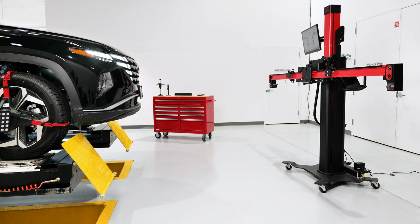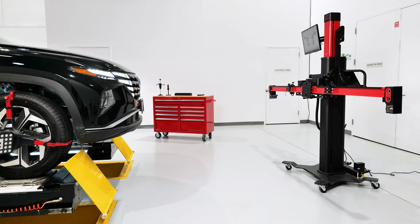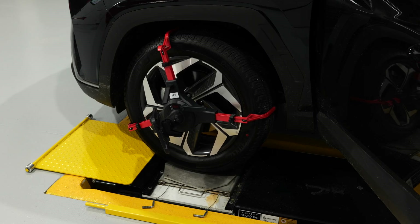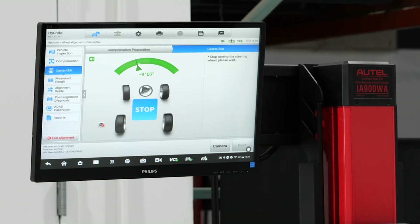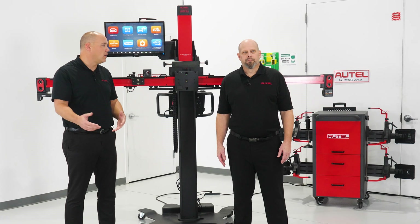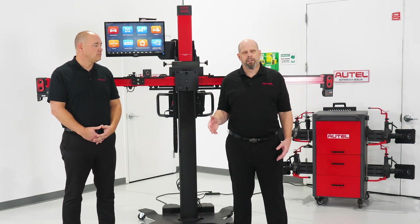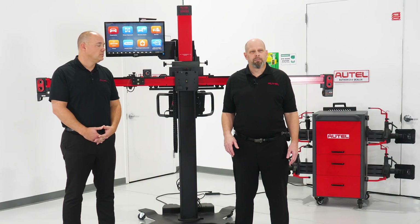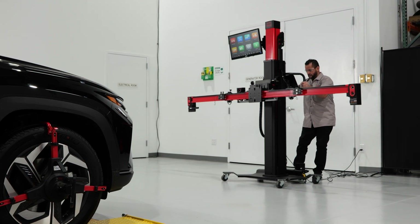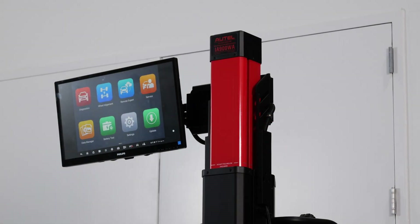We want to have a battery maintainer — alignments can take a while, and we're always plugged into the car, so we've got to make sure that battery stays alive. We want a good set of turn plates; when we're doing caster sweeps and gathering data, we need turn plates we can use. Having that aligner around 100 inches from the camera to the middle of the turn plate is ideal for any alignment system. For a common ordinary vehicle, we can get as close as 65 inches; for a compact, as close as 45 inches.